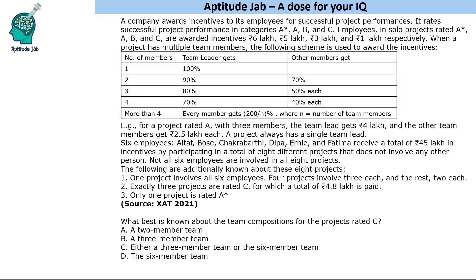Employees in solo projects rated A*, A, B, and C are awarded incentives of 6 lakh, 5 lakh, 3 lakh, and 1 lakh respectively. When a project has multiple team members, a different scheme is used. For a single person: A* gets 6 lakhs, A gets 5 lakhs, B gets 3 lakhs, and C gets 1 lakh.